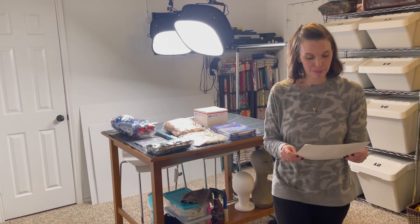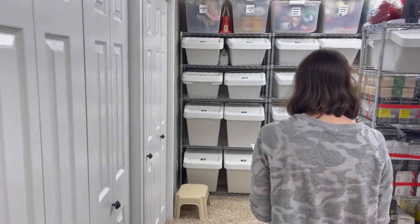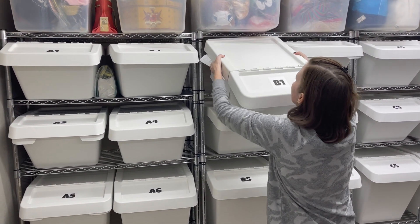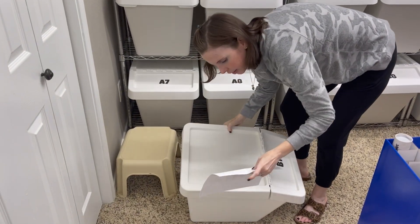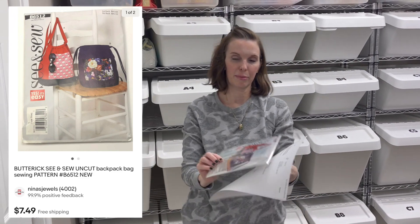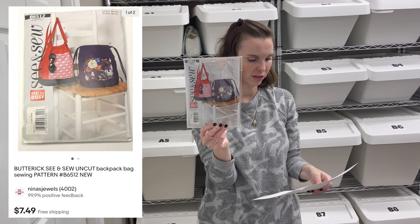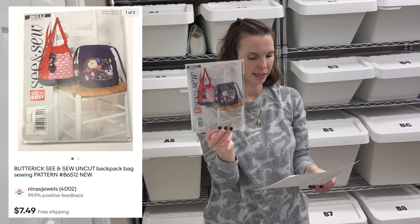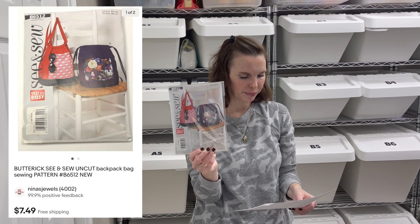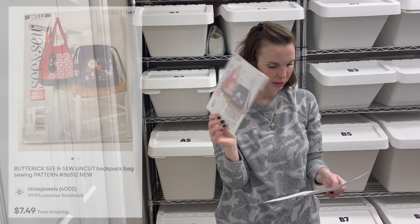Next up is a sewing pattern in bin B1 — it's a purse or backpack pattern that I had for whatever reason and never used. It sold for our full asking price of $7.49, though I think they may have used a coupon since I originally had it listed for $9.99. I've had it a really long time and don't remember the original cost, so I have our cost written down as zero.